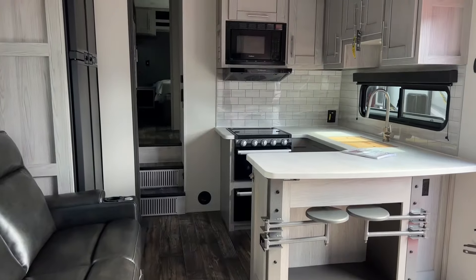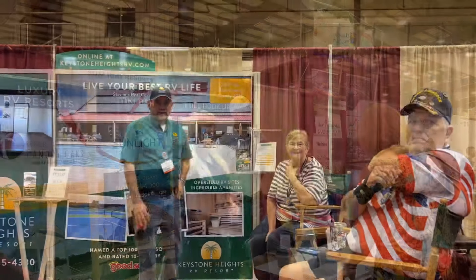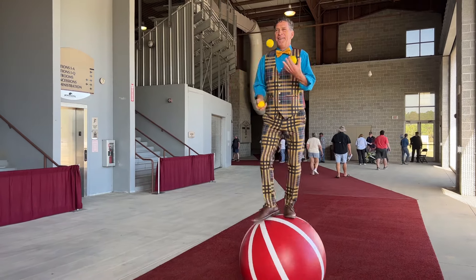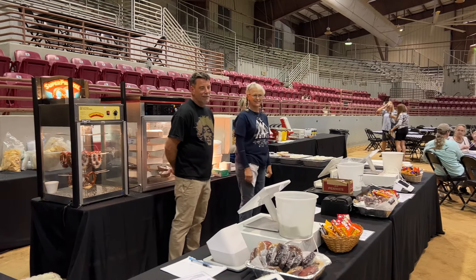We have almost 50 vendor booths displaying cool RV accessories, resorts, and camping-related products. In addition to all the great RVs and vendors, we do have live entertainment. And if you worked up an appetite shopping for RVs, there are concessions available.